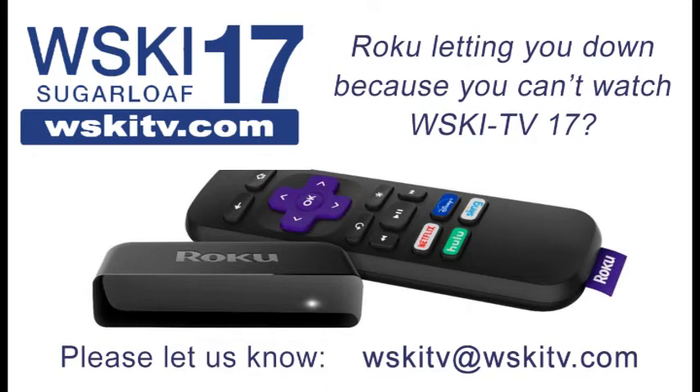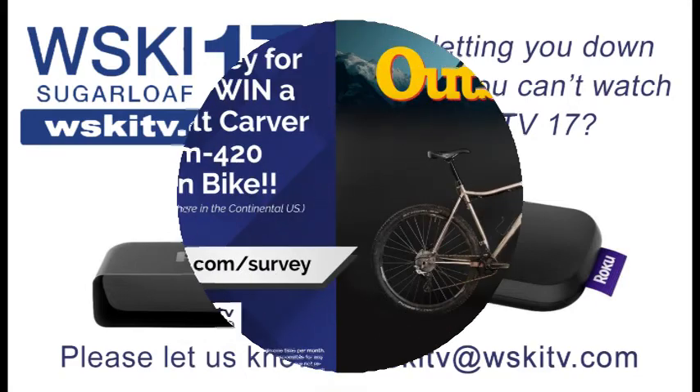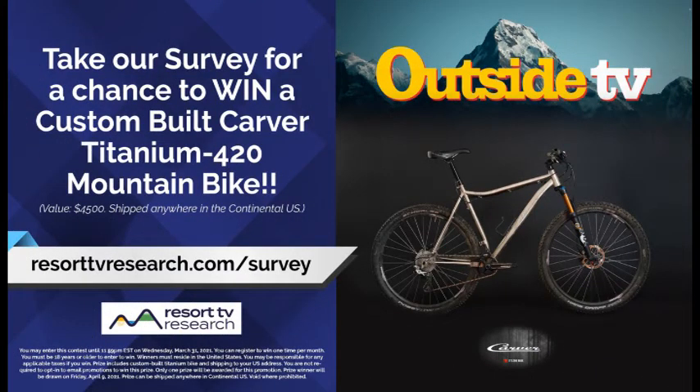If Roku is letting you down, be sure to give us an email at WSKITV@WSKITV.com and tell us that you want to get WSKI Channel 17 on your Roku — we'll send that to the powers that be. Also, head to resorttvresearch.com/survey for your chance to win a Carver Titanium bike, as well as all our prizes for watch and win.